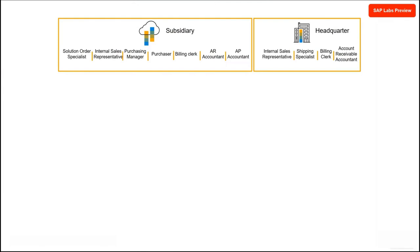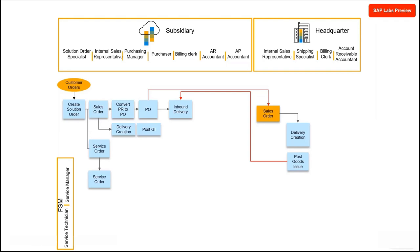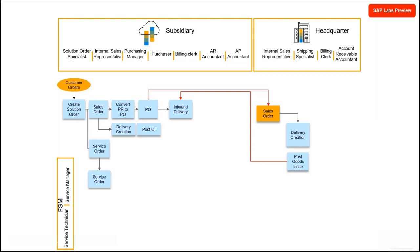Let's understand how the process flow works. The subsidiary interacts with the customer and creates a solution order for sales and services, resulting in a purchase requisition which is then converted to a purchase order. At headquarters, a sales order is created against the purchase order and goods issue is performed. Goods receipt is done at the subsidiary and issued to the customer. A service order is created and replicated in FSM — that is, field service management — where a field agent is assigned for installation of the product. Finally, one invoice is sent to the customer post service confirmation, and vendor supplier invoicing is done between subsidiary and headquarters.